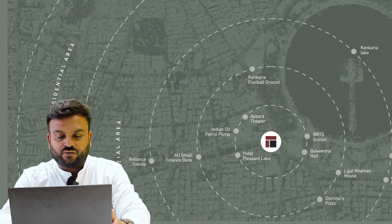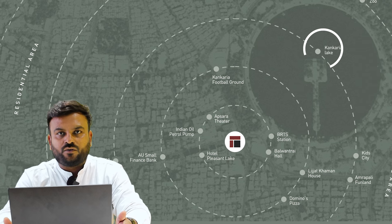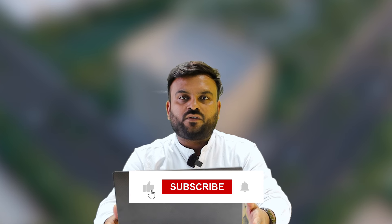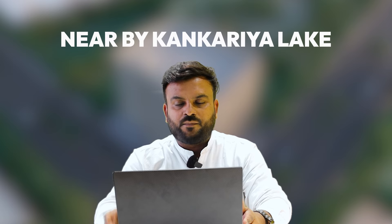As we have seen in the brochure, nearby there is Apsara Theater, a hotel, a petrol pump, a BRTS station, Kakaria Lake, a bank, Reliance Trend, and a food court. The commercial project is in the heart of the city where there is a lot of space demand and the market cannot expand to the outer side. Thus, this commercial project in Maninagar is one of the best for its location — the name of Maninagar carries a lot of importance.